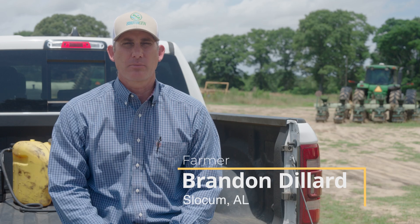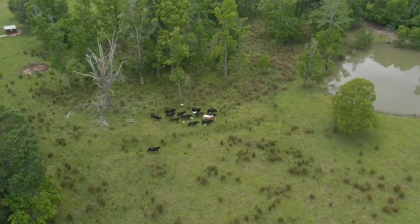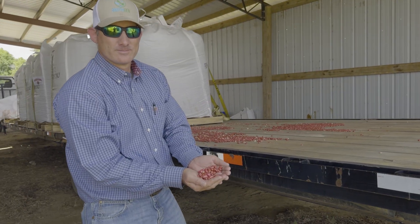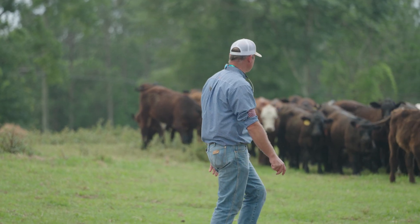I'm the owner of Dillard Ag Products out of Hartford, Alabama. Today we're in Slocum, Alabama on a farm that I've recently purchased. We have poultry houses, about 200 brood cows. We do cotton, corn and peanuts, and small grains. Our goal is to be diversified and hopefully hit a good solid double on something once a year.